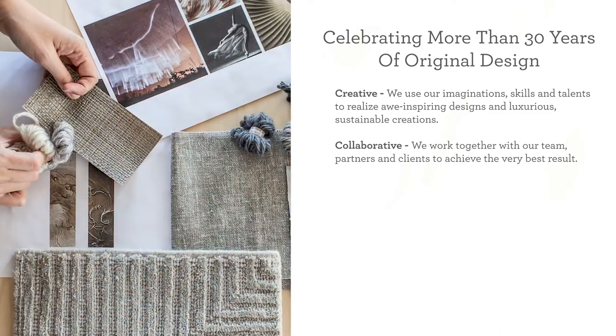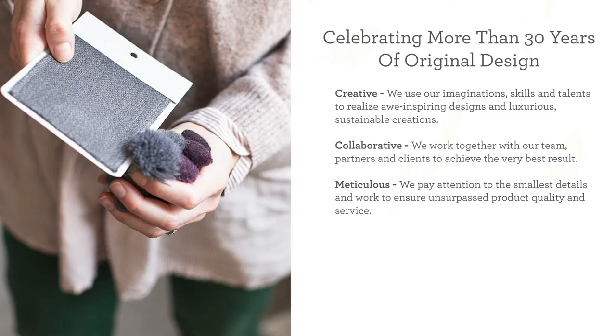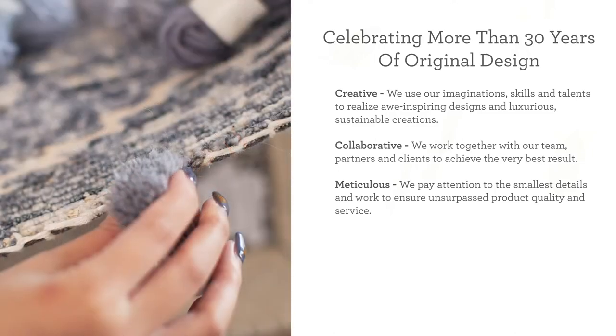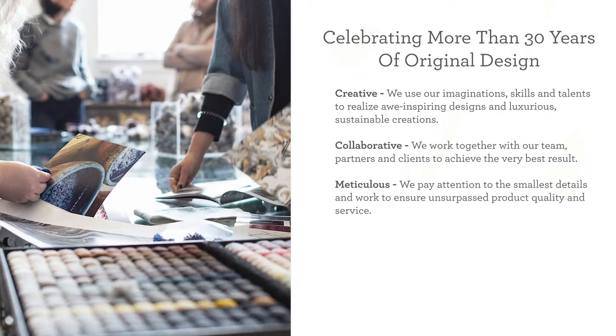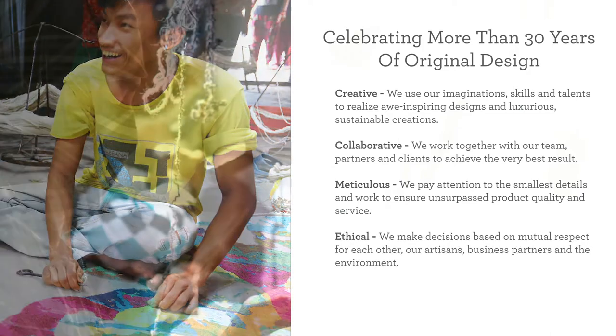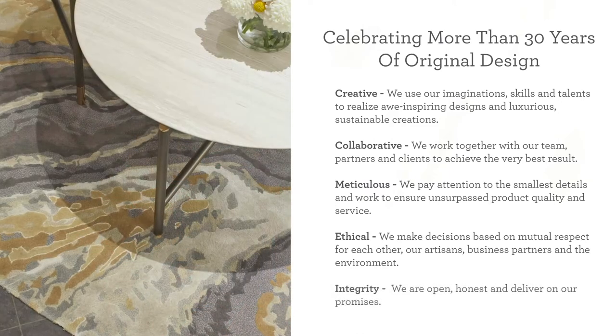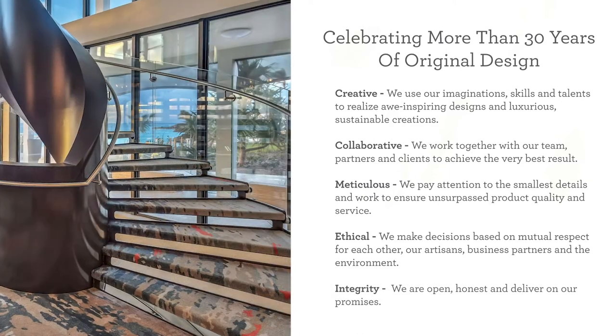We work together with our team, partners, and clients to achieve the very best results. We pay attention to the smallest details and work to ensure unsurpassed product quality and service. We make decisions based on mutual respect for each other, our artisans, business partners, and the environment. We are open, honest, and deliver on our promises.